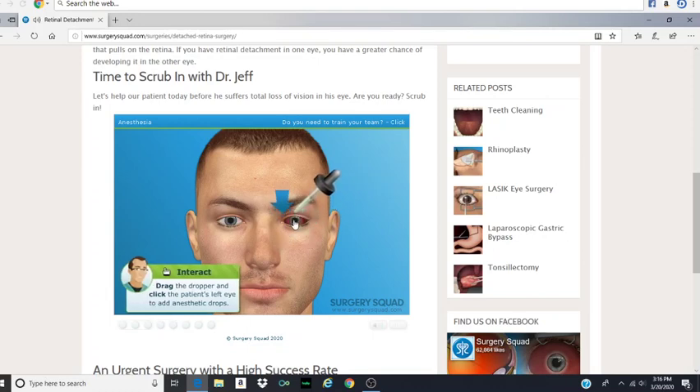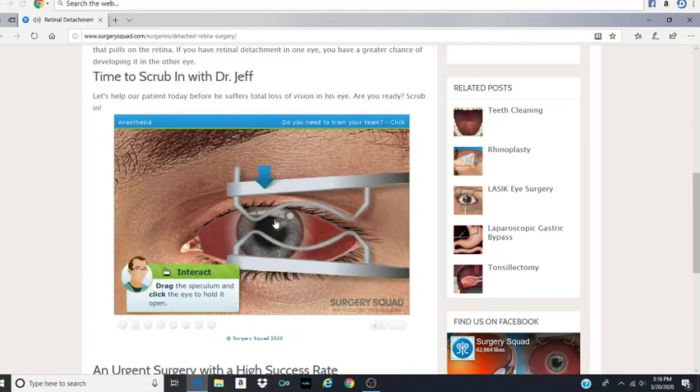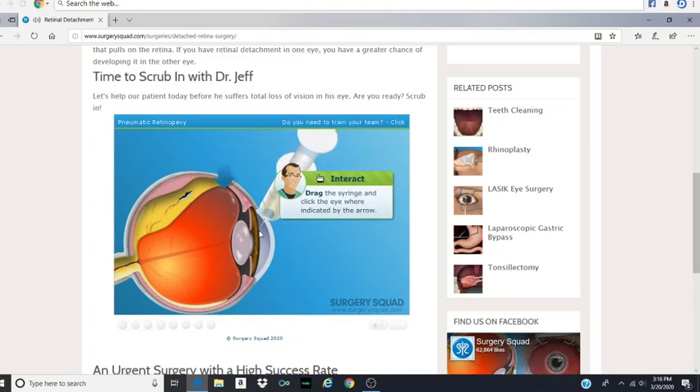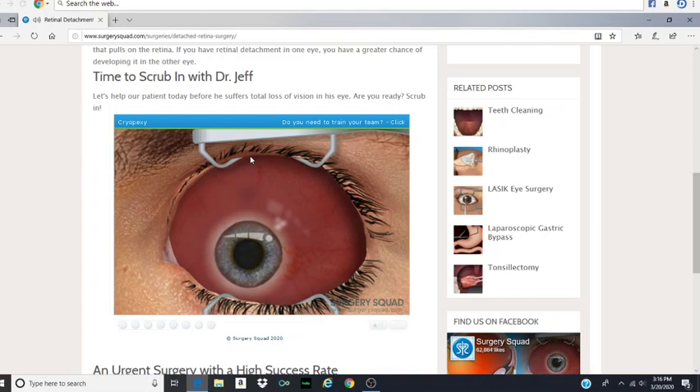That's probably not family friendly. I probably shouldn't say that. But oh well, I already said it. We'll use a device called a speculum to hold the eye open wide during the procedure. Let's place our torture device. Now that the patient is anesthetized, we insert a syringe into the eye. I like how we're just using pictures for this one. A one, a two, a stab the eye. Now we inject an air bubble into the vitreous fluid. As the bubble expands, it pushes the retina back against the wall of the eye.